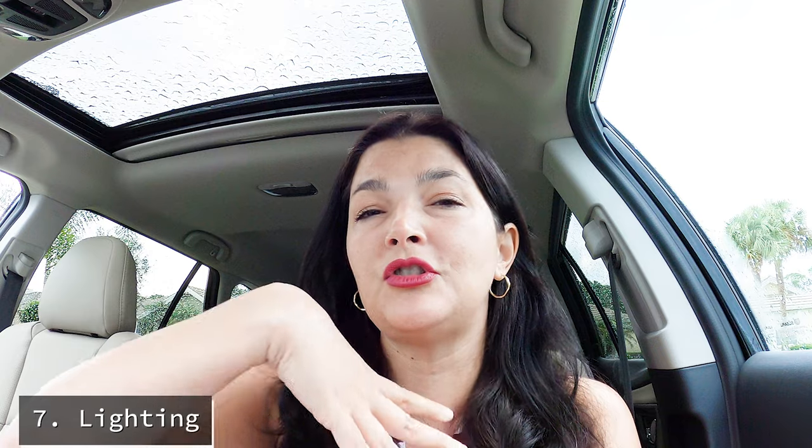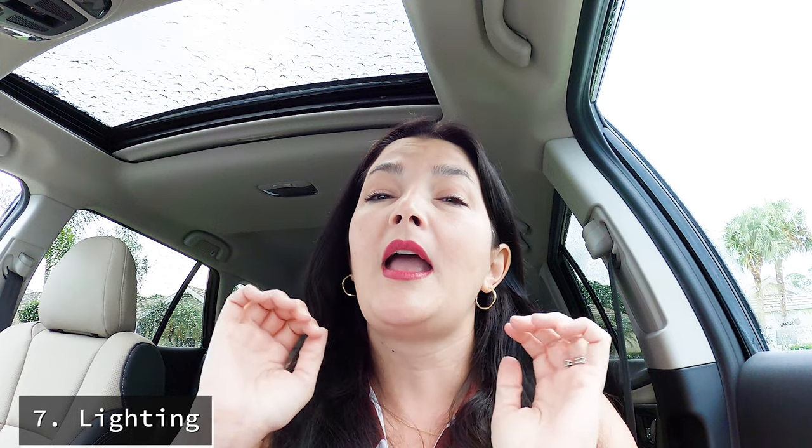Number seven is the lighting. There's nothing worse than me as a realtor walking into your house and having to spend five minutes running around like a crazy person turning on all the light switches and opening the drapes. By the time I'm done, the buyer has already seen the entire house dark, dreary, and depressing — and that does not make a good impression. So if you want top dollar for your house, leave the lights on in all of the rooms, leave the ceiling fans running on low, and leave the drapes open whenever possible to let as much light in as possible. Research shows that buyers will feel 100% happier in a house if there's a lot of light.